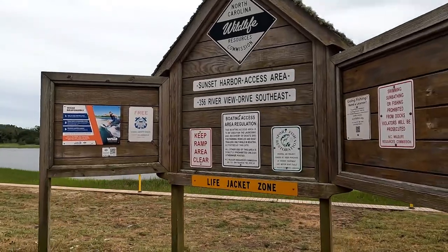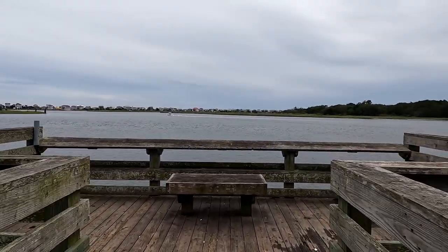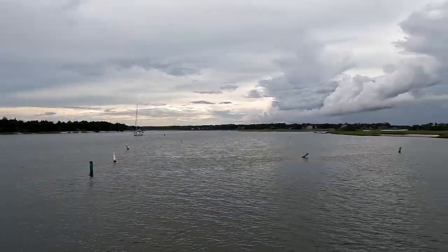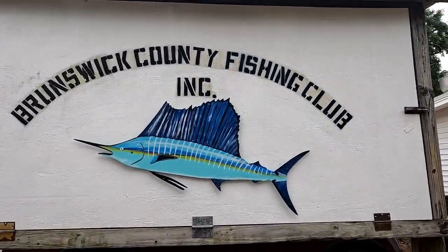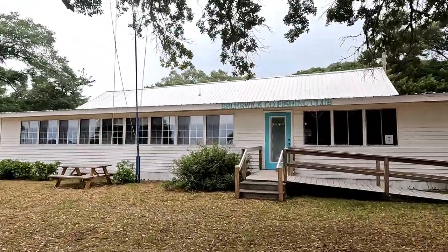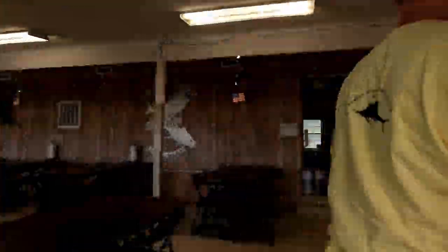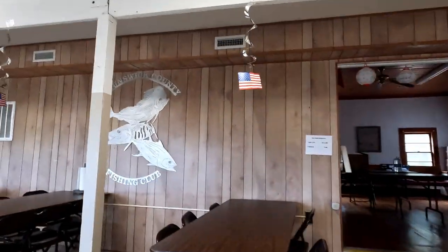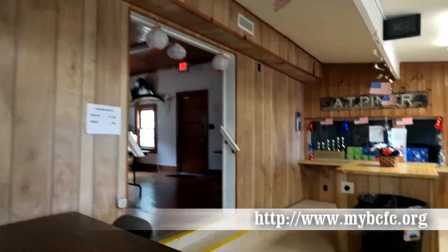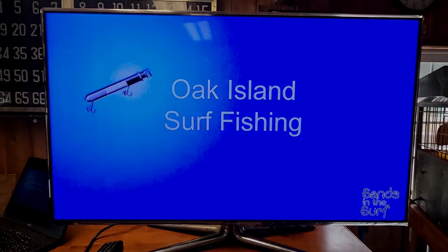Before we talk about kayaking, a few weeks ago I took a trip across the ICW to Sunset Harbor — that's the pier at Sunset Harbor looking across the ICW to Oak Island. I was invited to do a presentation on surf fishing for the Brunswick County Fishing Club. They've got a great little fishing club, a nice building and fishing camp, they host events, tournaments, and guest speakers. Membership is only fifteen dollars a year, eight dollars for kids. They even have a piano.